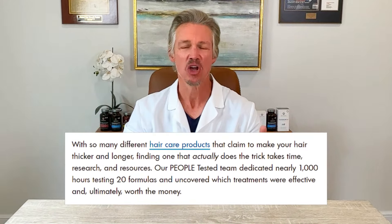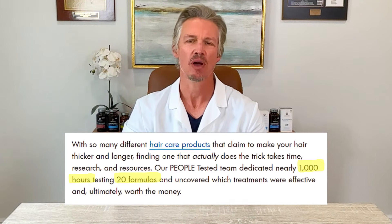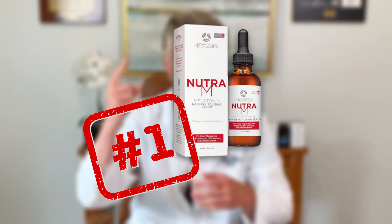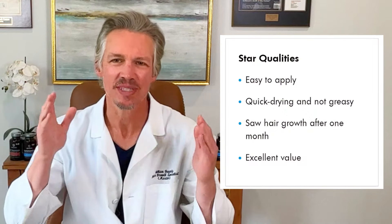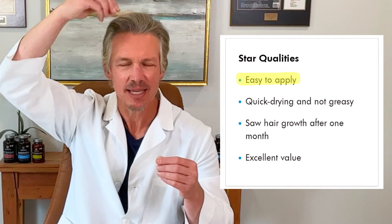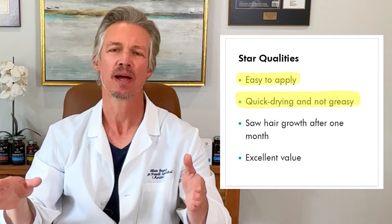What People Magazine did was test these products for over a thousand hours and had 20 different tested products, and the Nutri-M Topical Scalp Serum ranked number one. It ranked number one because it was easy to use — the dropper application was able to easily get to the scalp, and it had no residue whatsoever, as reported by their users.